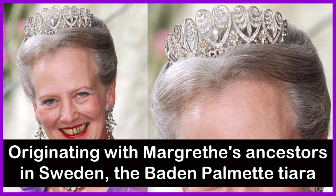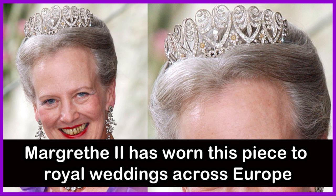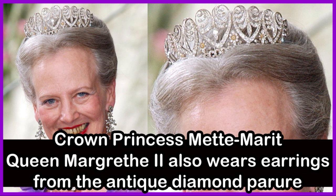The Baden Palmet Tiara, originating with Queen Margaret's ancestors in Sweden, was left to her by Queen Ingrid. The tiara features diamond hearts formed into palmet motifs. Because of its heart shape, Queen Margaret II has worn this piece to royal weddings across Europe, including in the year 2000 when Norway's Crown Prince Haakon married Crown Princess Mette-Marit of Norway. Queen Margaret II also wears earrings from the antique diamond parure.